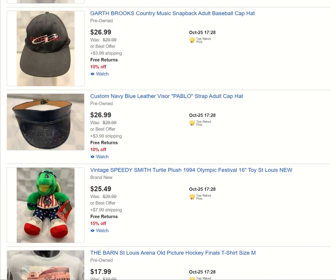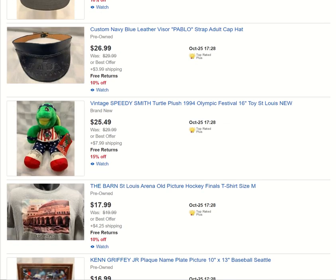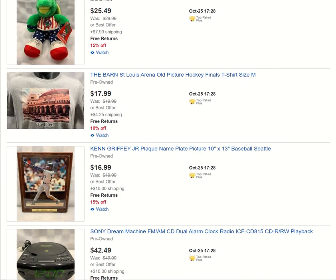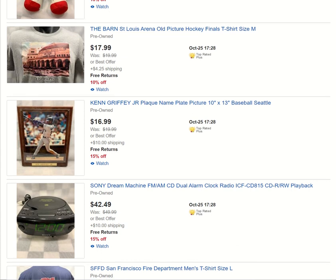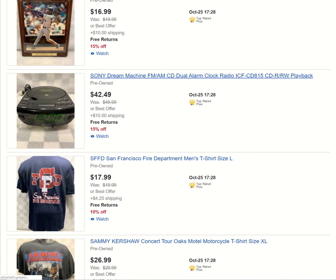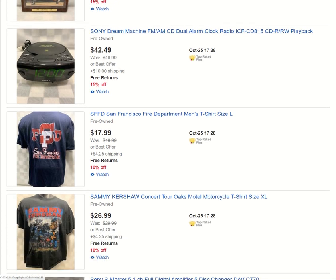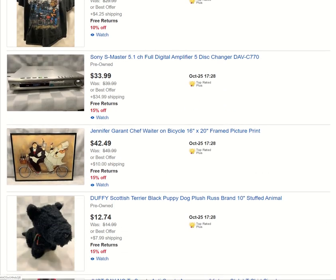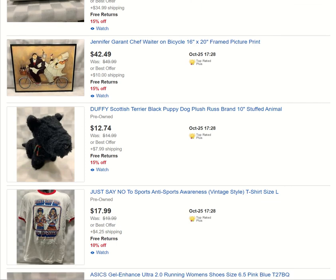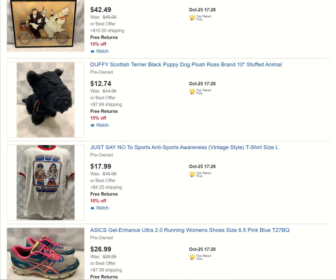Like a homemade leather Pablo visor. Another Speedy Smith Turtle from 1994 — this one's new with tags. The old arena here in St. Louis. Ken Griffey. Got tons of electronics — CD players, stereo equipment, DVD equipment, concert t-shirts. I try to stay well-diversed in collectibles so when I'm out sourcing I can grab from a nice smorgasbord of items and have a nice array of different things in my store.